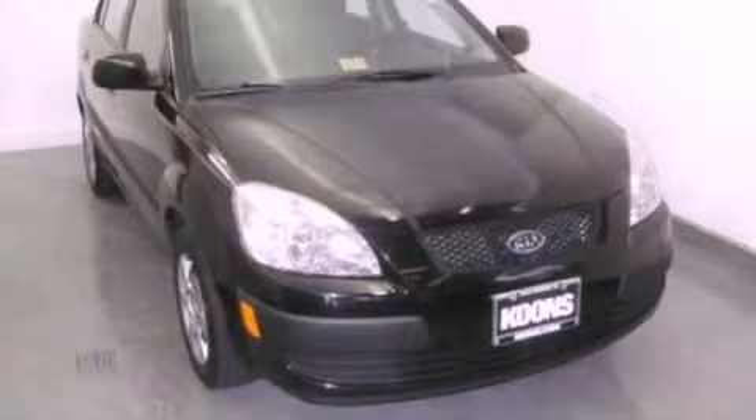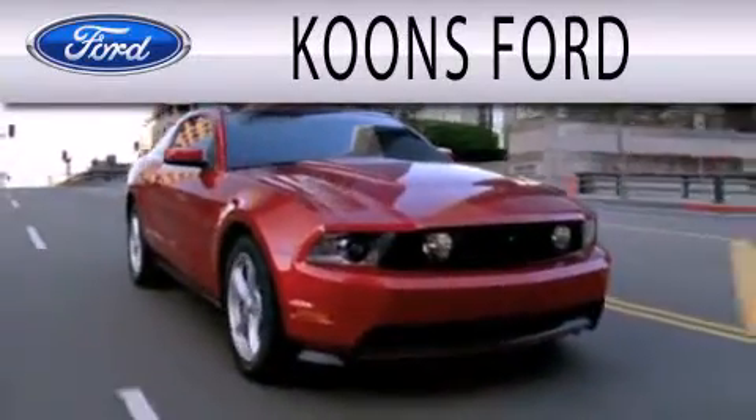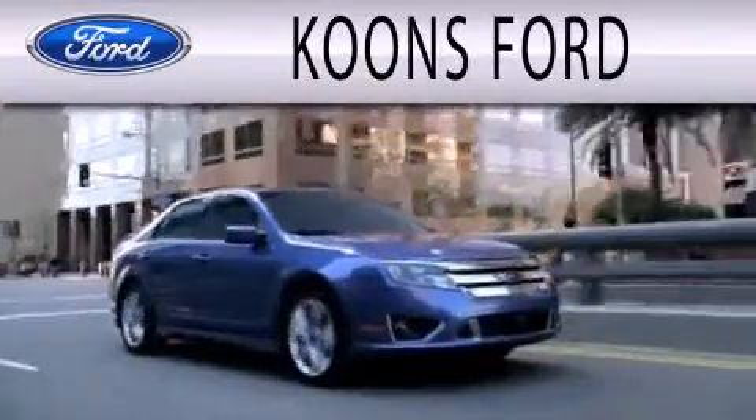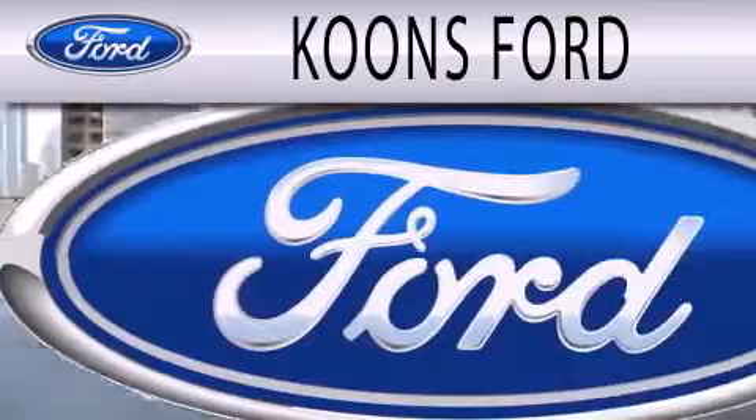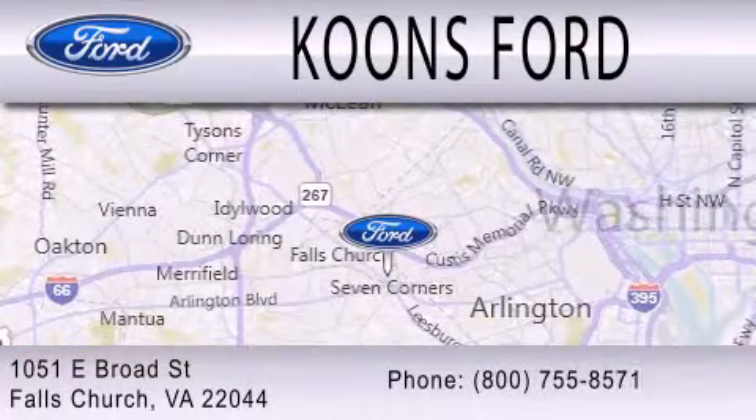We invite you to contact us today to learn more about this vehicle. Coons Ford is dedicated to doing everything possible to ensure that the experience you have selecting your next vehicle is as pleasant as possible. We are located at 1051 East Broad Street in Falls Church.